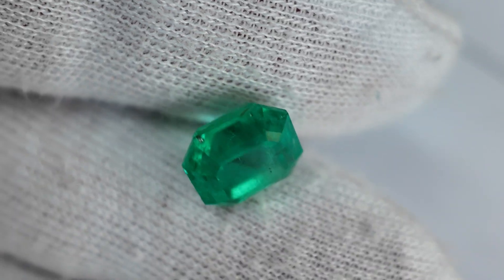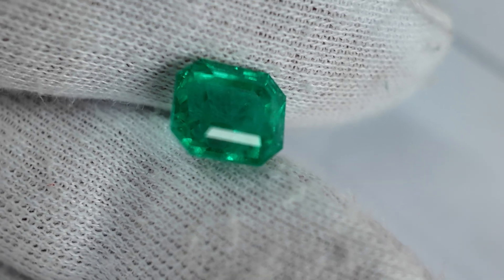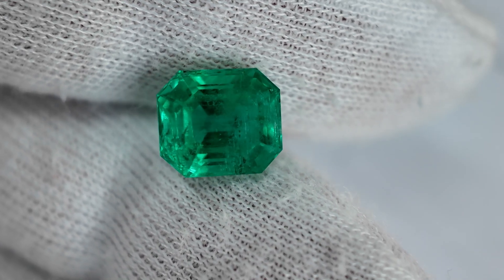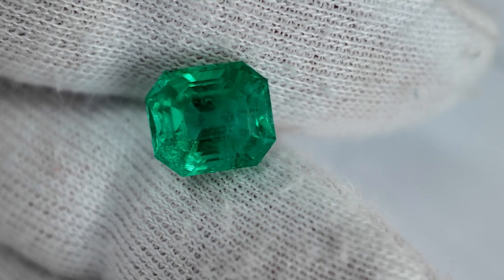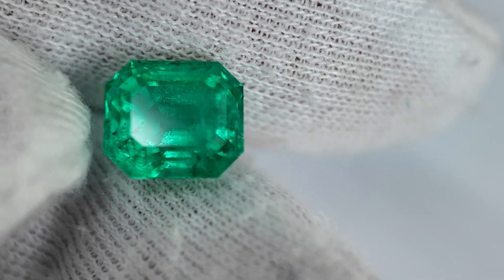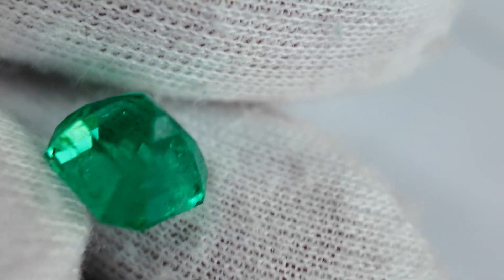For stone number two, the colour is slightly different because it has a bluish tint inside. The saturation is not that strong — around fair. You can definitely see a difference in the tone, the darkness of the green. The saturation is fair and the tone is medium-light, so the overall colour grade will be four out of ten.